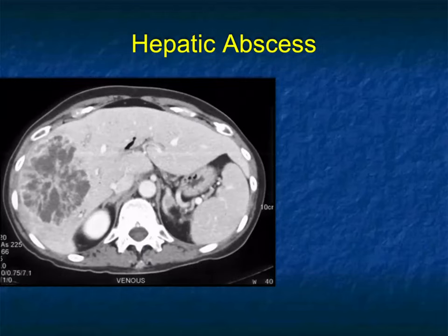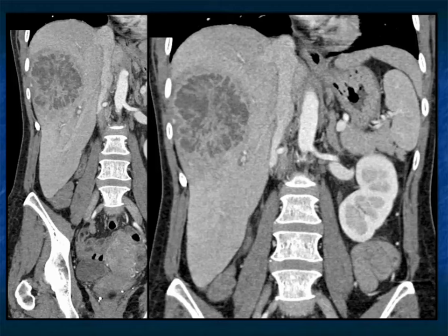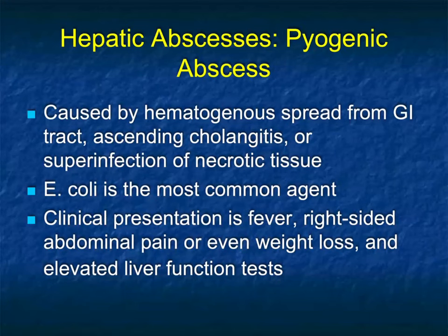Here's a good example: a patient was found down, had weight loss, not a reliable historian. There's a large mass in the liver — cystic — and the patient wasn't febrile. We were working up failure to thrive, and I thought this was a tumor, maybe a hepatoma or a big NET. This was an E. coli abscess. Abscesses can be very large and can simulate primary hepatic tumors.